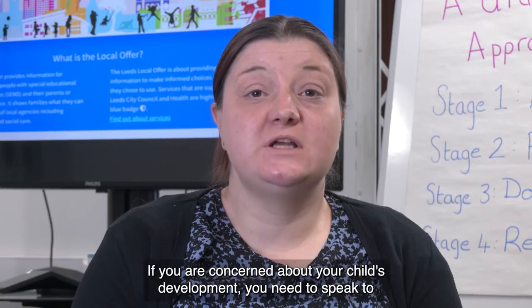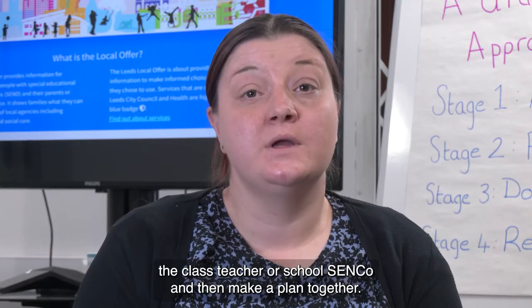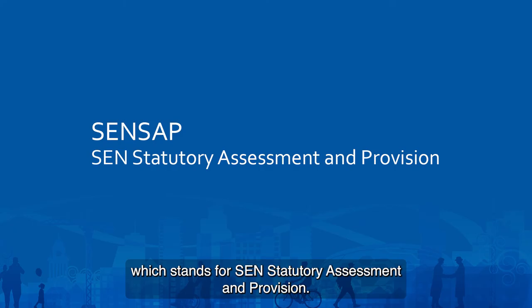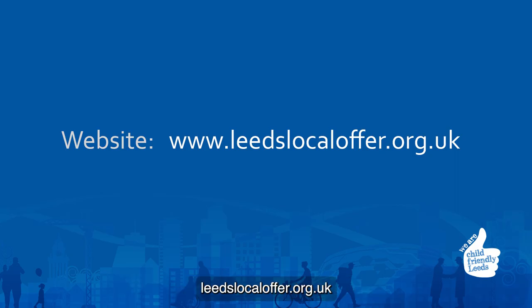If you are concerned about your child's development, you need to speak to the class teacher or school's SENCO and then make a plan together. The EHC process is overseen by SENSEAP, which stands for SEN Statutory Assessment and Provision. You can find out about SENSEAP at leedslocalauthority.org.uk.